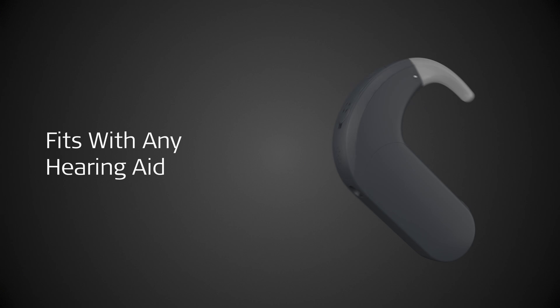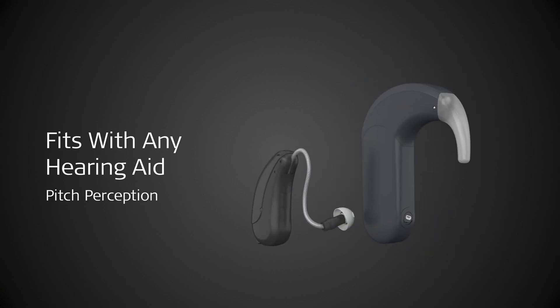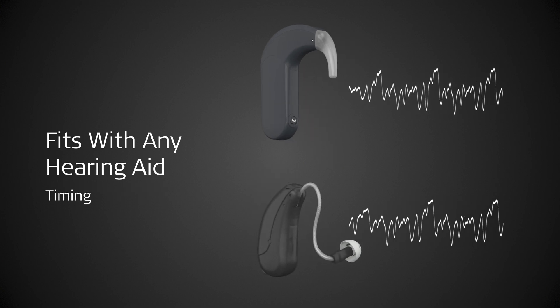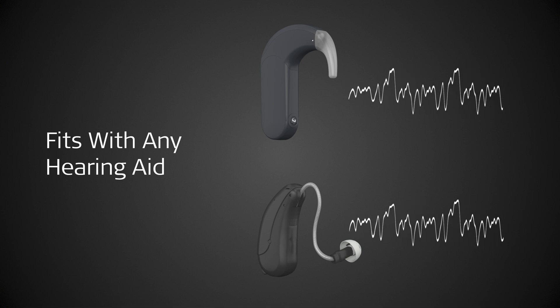SONNET 3 is ready for fitting with any hearing aid, without refitting the hearing aid. The pitch perception, loudness growth, and timing of SONNET 3 can be programmed to match any hearing aid, making it the best solution for bimodal listening.